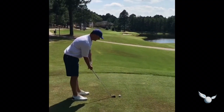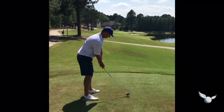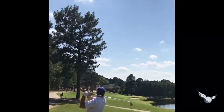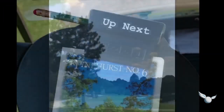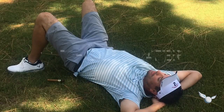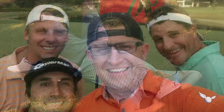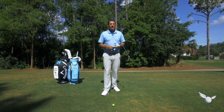213 yard par three. All that you want. Got it — there it is! Great trip to Pinehurst Resort.